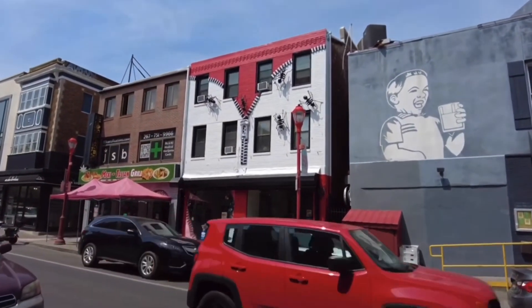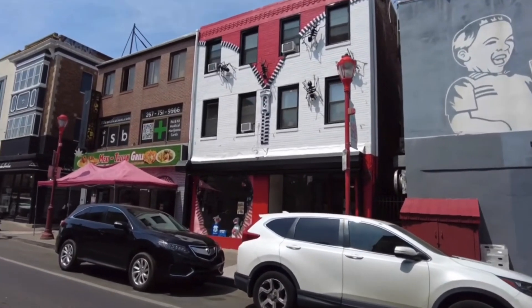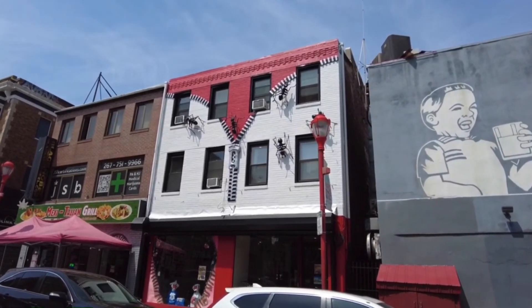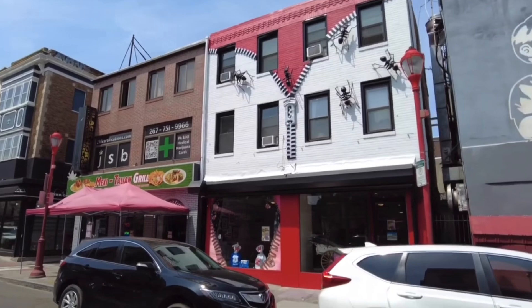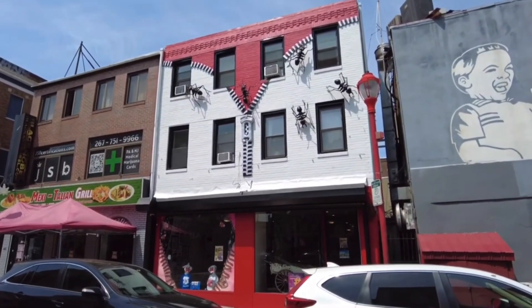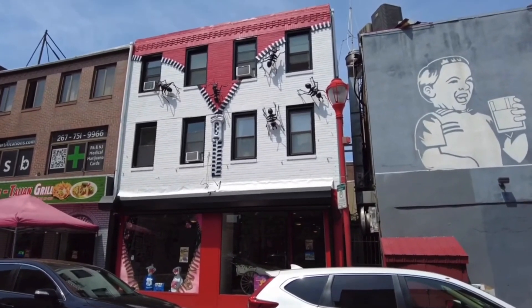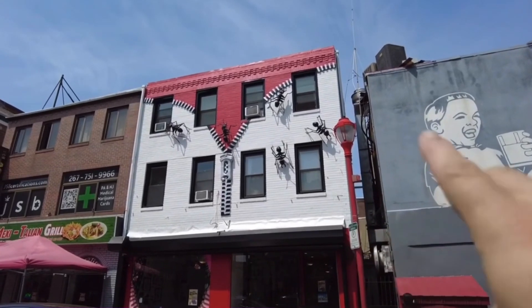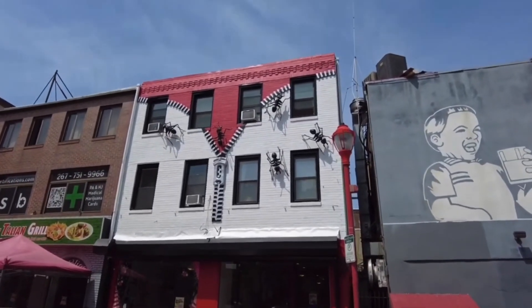Zipperheads! I think they saved the ants. The Zipperheads — this is an old punk rock record store and t-shirt shop. The rent on this street is crazy, so the people who used to own this store actually moved around the corner to a smaller spot. But yeah, they painted up the Zipperhead wall, and the ants were starting to fall apart — they were made of fiberglass. It looks like they were preserved.